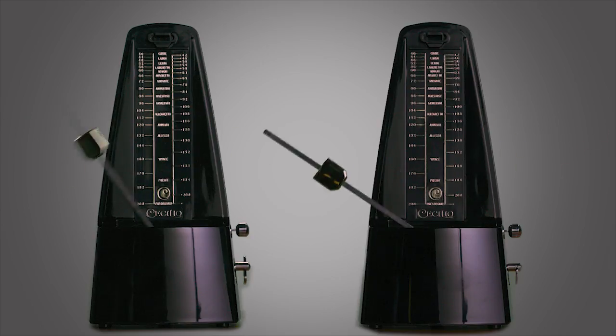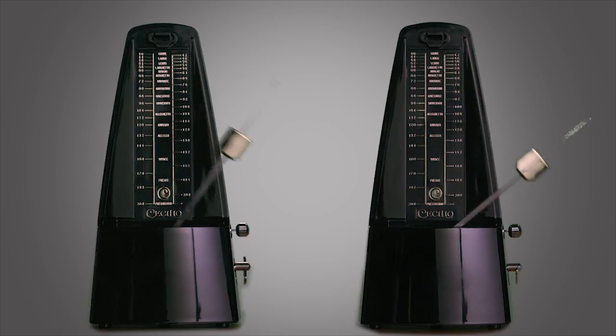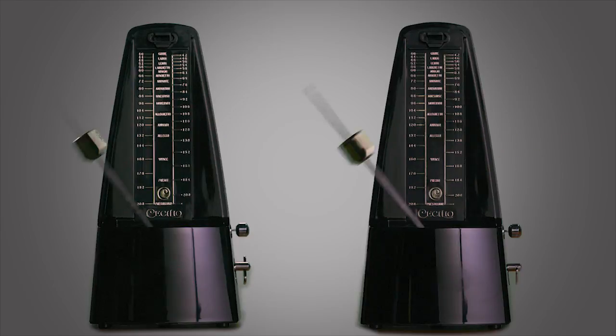You've just seen an experiment where two metronomes came into synchrony. So why is the pediatric gastroenterologist talking to you about two metronomes?